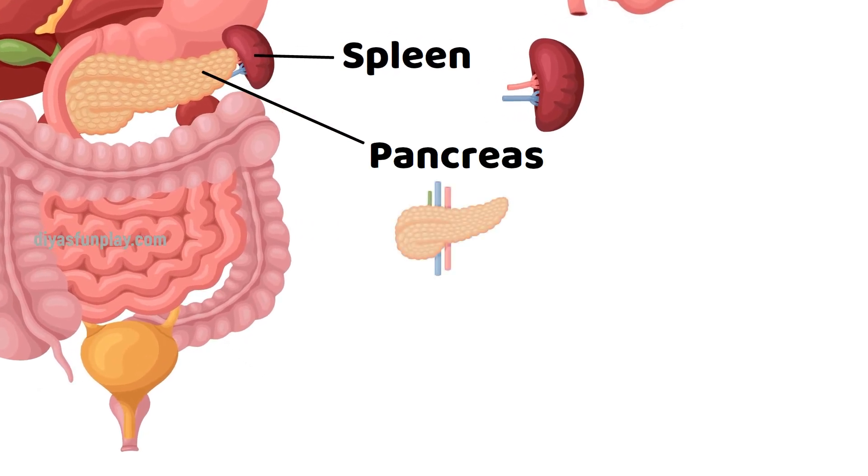Pancreas. Pancreas regulates our blood sugar levels and stimulates stomach acids.